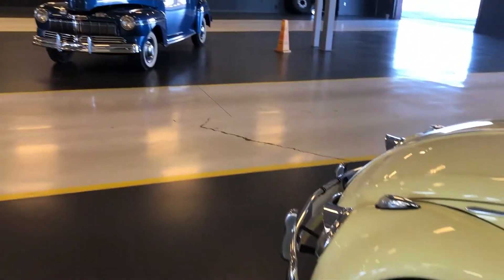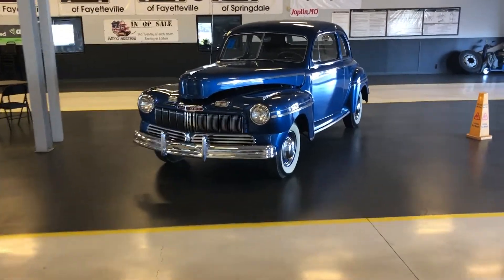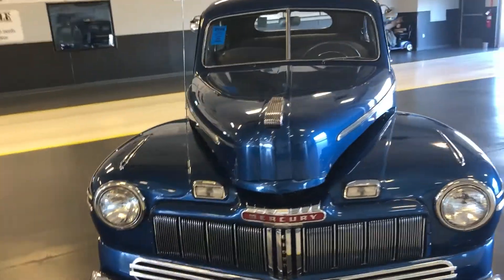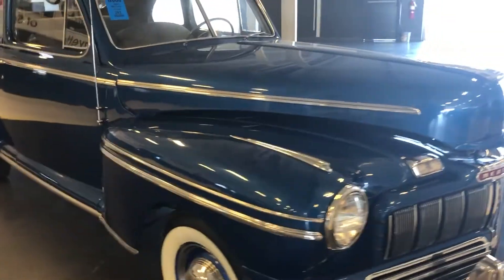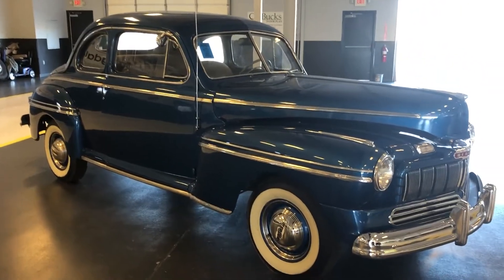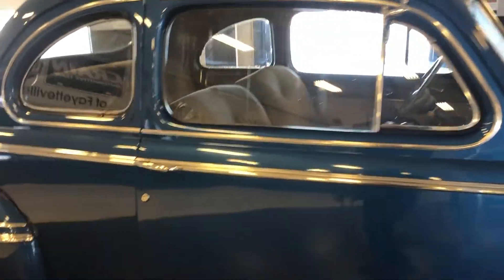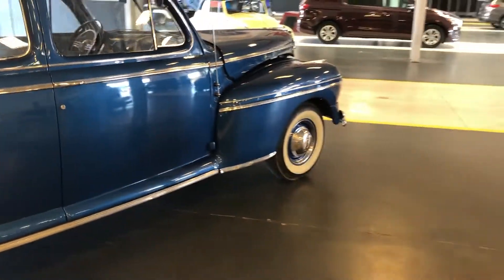Without turning off the camera, let's go right over here — look at this Mercury! I'm not sure which of these should be the thumbnail. It's a 1947 Mercury Coupe. We certainly got some interesting vehicles up here today. Let me step back so we can see all of them.